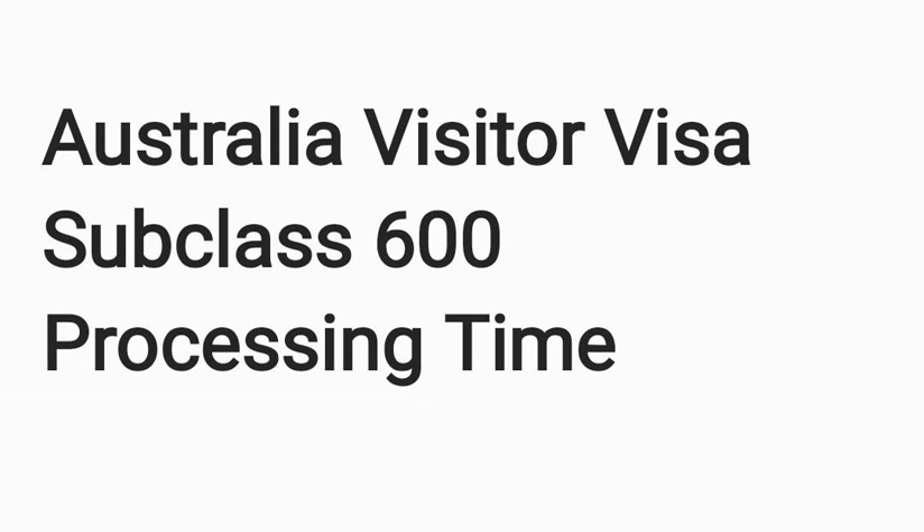I saw two cases. Case number one: application filed on 10th November, medical request on 21st November. The applicant was 74 years of age, so medical was requested, especially for a long duration visitor visa subclass 600. It was then granted on November 28th.